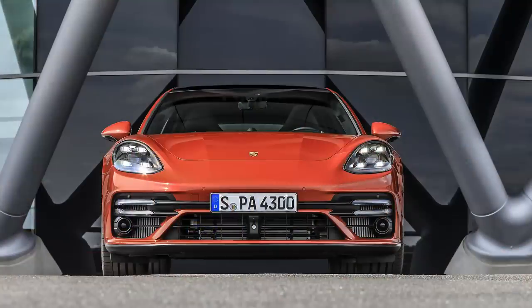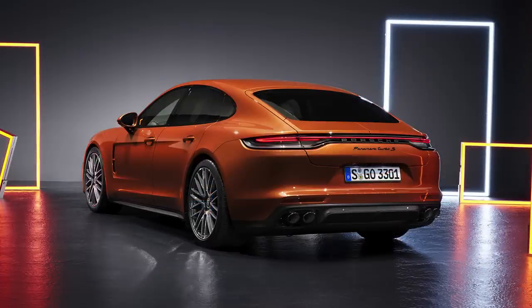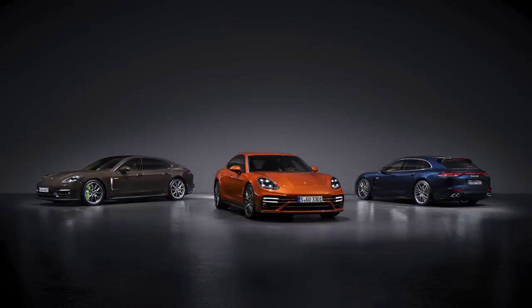Porsche introduced the new Panamera. Its styling has been updated — all models now come standard with the sport-designed front fascia, which was optional before. And a light strip runs across the rear of the car that connects the two taillights together. Now to the powertrain updates: the standard Panamera is now equipped with a 2.9-liter twin-turbo, which replaces a 3-liter unit with a single-turbo.